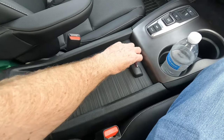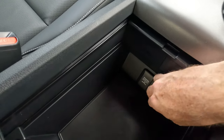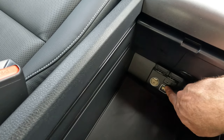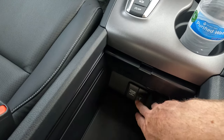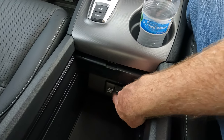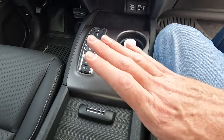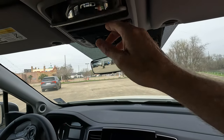You do have additional connectivity options in the center console as well — USB and 12-volt. So there are a few within the vehicle. Technically the rear seat passengers could use the 12-volt to create a second option. There are options for the rear seat passengers even though there's nothing specifically in the rear seat area.